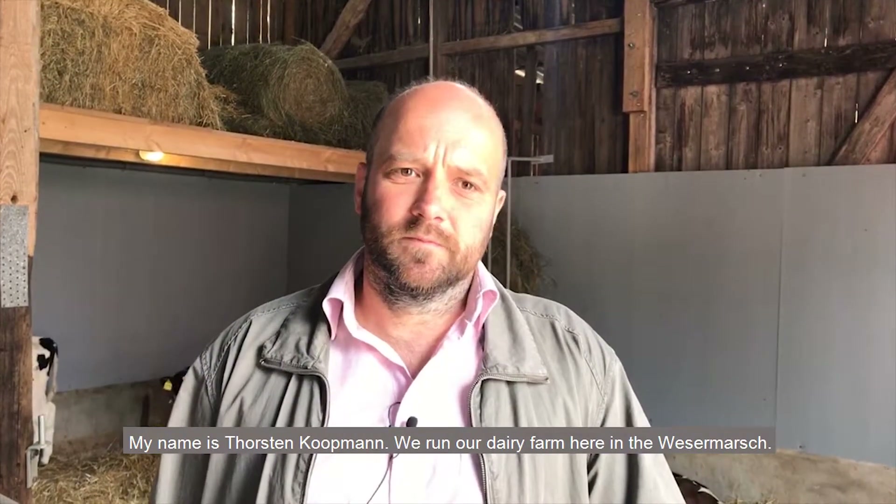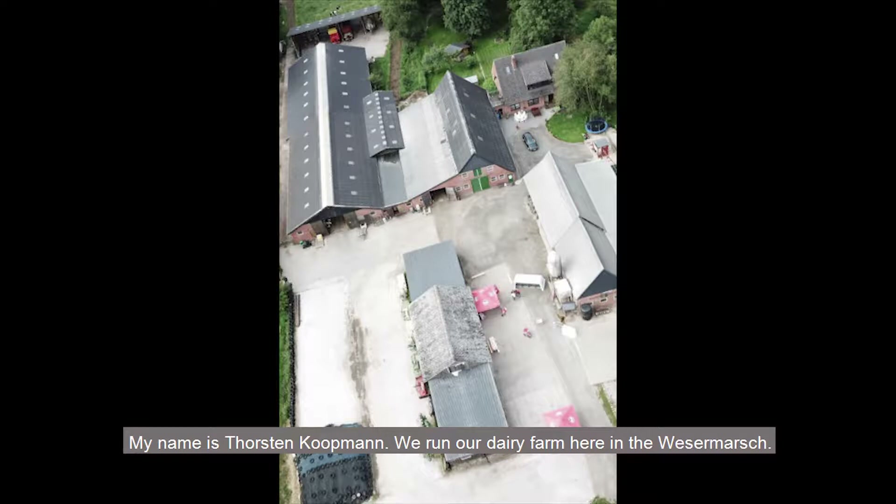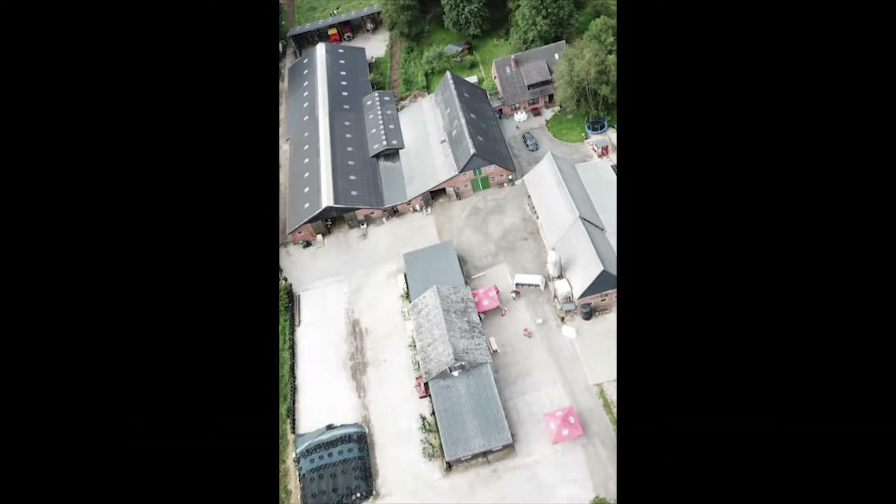My name is Thorsten Koopmann. We are building our Milch-Viehbetrieb here in the Wesermarsch, in the Gemeinde Berne, the Ortsteil Kütterende. We are building up to 150 cows.